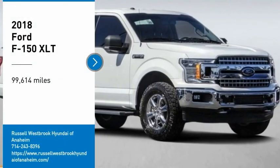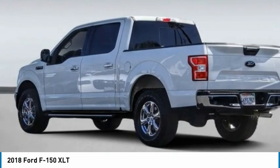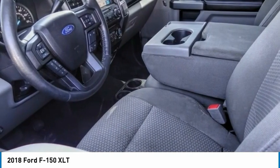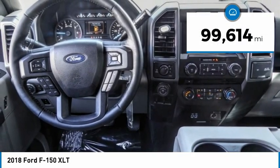You are going to love the 2018 F-150. A Ford F-150 knows how to handle any situation. It's built to follow orders, no whining. This vehicle has less than 100,000 miles.